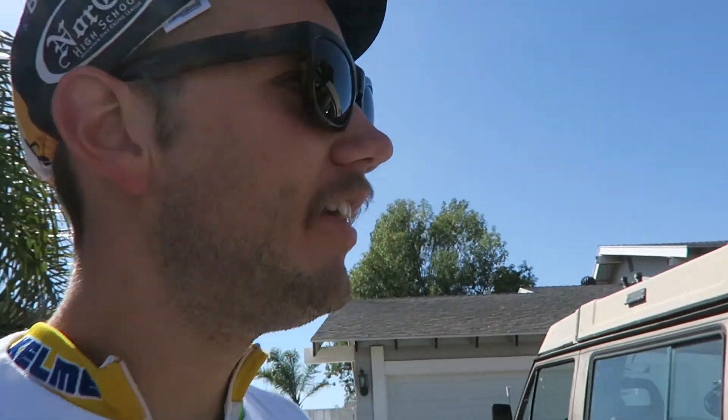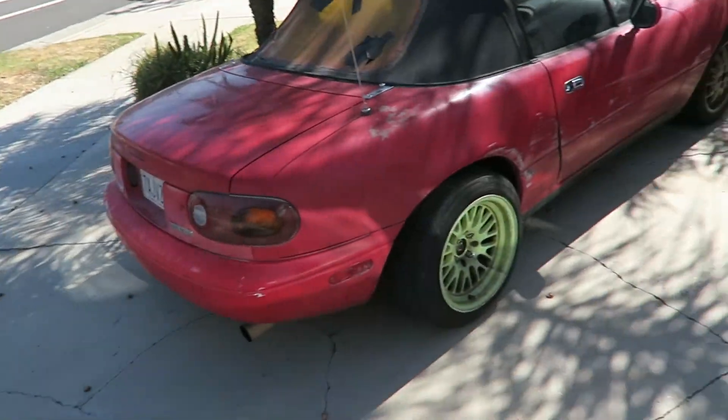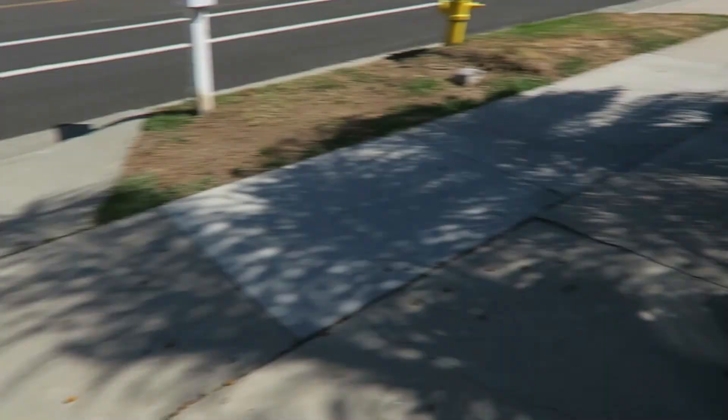Here's Dave's Miata looking sick. He's soon gonna lift this thing — Baja Miata version two. Hopefully it's only 150 bucks.